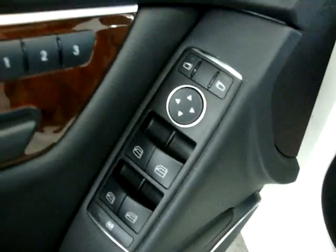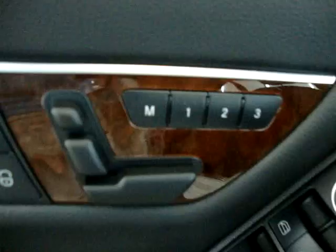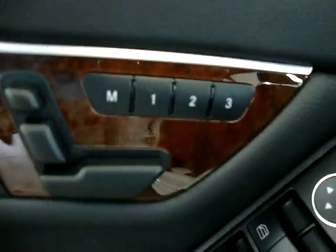It has the Harman Kardon stereo sound system. Power trunk, power windows, power door locks, cruise control, power tilt wheel. Power seats and memory for up to three drivers.